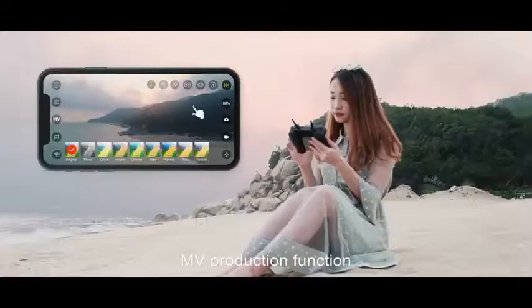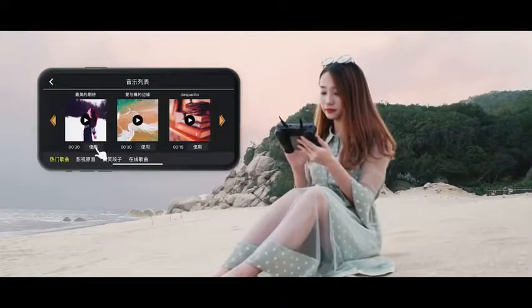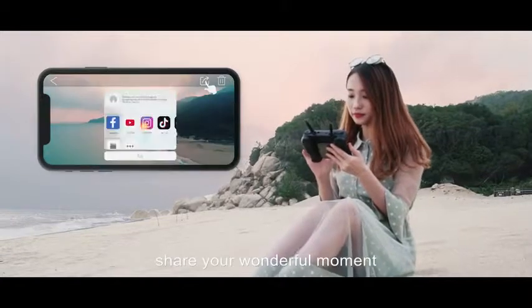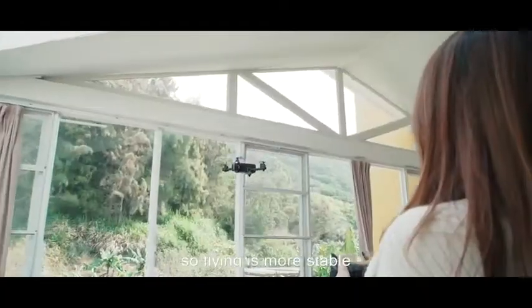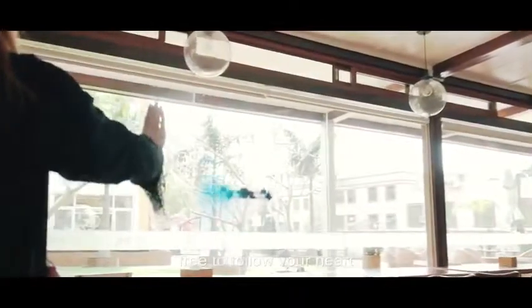The drone is equipped with dual cameras, full screen, picture-in-picture, split screen, multiple modes, stretching freely. MV production function and beautify the video easily anytime and anywhere — create and enjoy your ideas, share your wonderful moment.